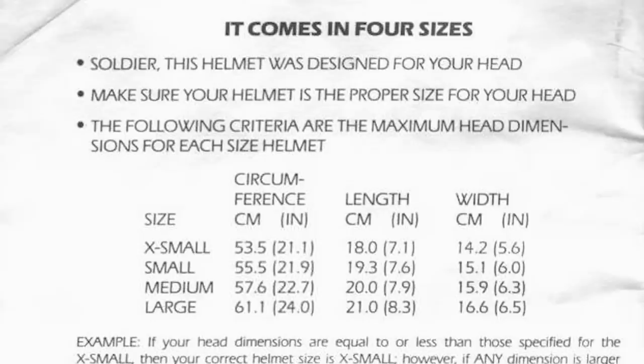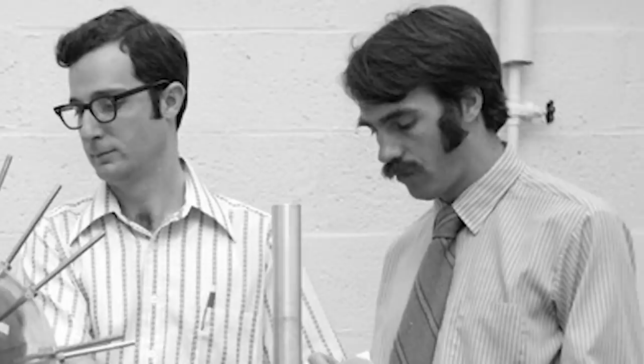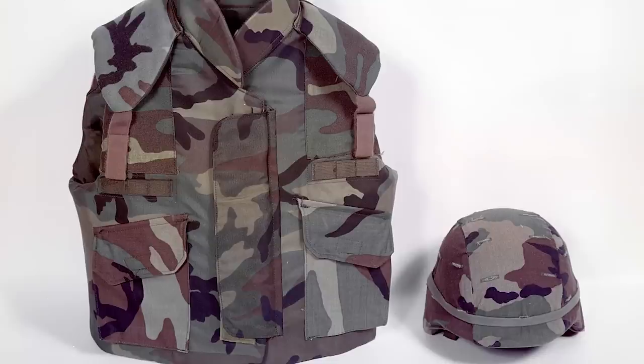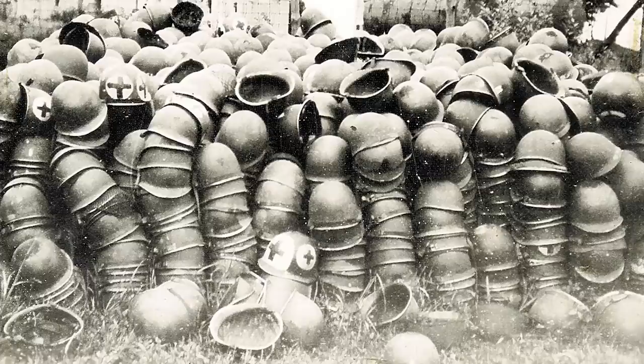These new Kevlar helmets came in five different sizes — extra small, small, medium, large, and extra large — though this wasn't the original case. Initially, a team from Natick Labs had determined that small, medium, and large would be sufficient for just about every male wearer. However, because of pressure from Congress, extra small was added to accommodate female troops. Extra large was then added in 1989 to accommodate the needs of a single senior Army official. All of these sizes were a welcome change for troops, who had up until this point had to deal with the M1's one-size-fits-all.